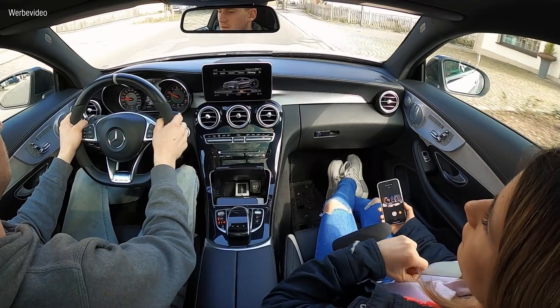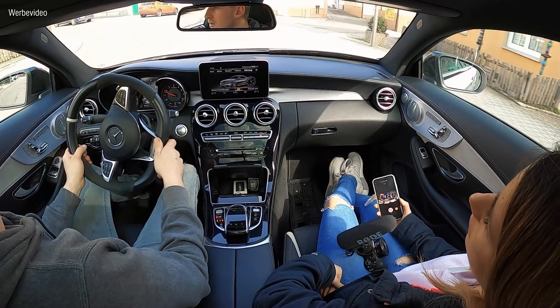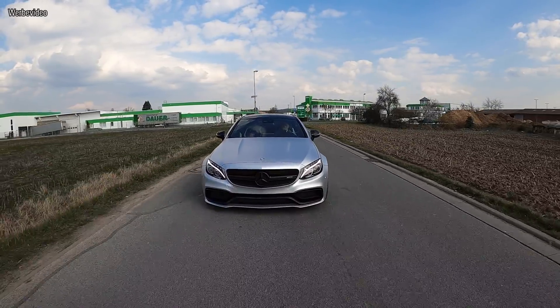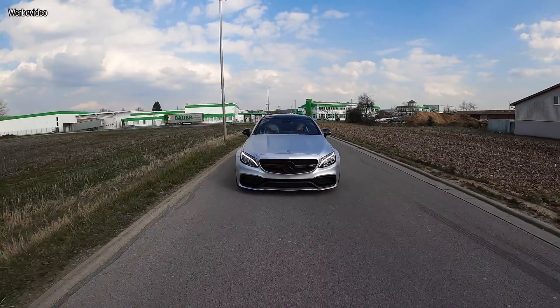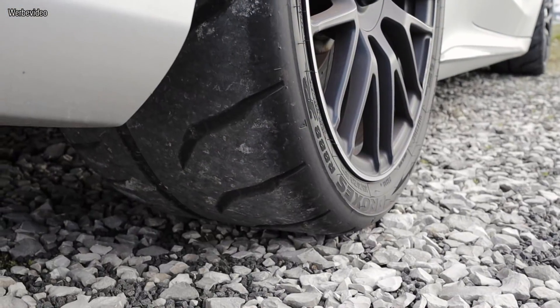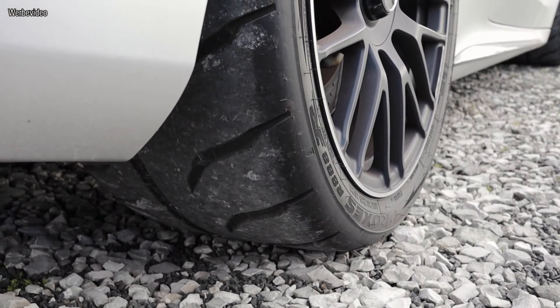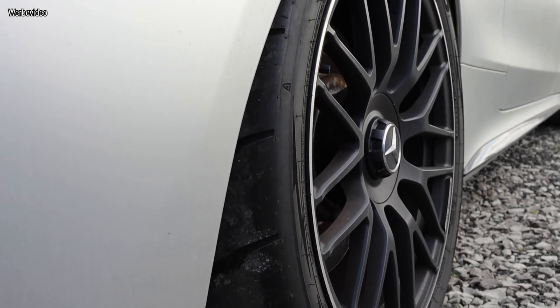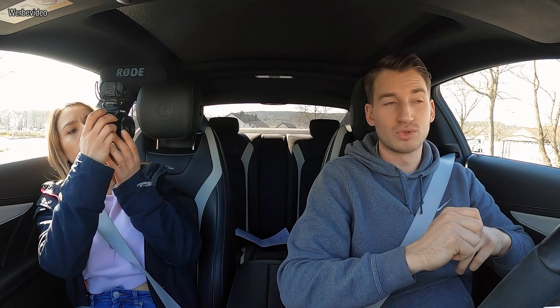Wir sitzen jetzt im Auto und werden denke ich gleich anfangen mit Messen. Aber vorher werden wir das Auto noch ein bisschen warm fahren – wir sind jetzt zwei, drei Minuten unterwegs. Das Öl hat gerade so 30 Grad. Dem geben wir jetzt nochmal 10 Minuten, Viertelstunde. Fahren wir Motor und Getriebe richtig schön warm. Und die Reifen ganz wichtig, weil wir fahren ja gerade Toyo R888R – das ist eine Art Semi-Slick für die Straße.